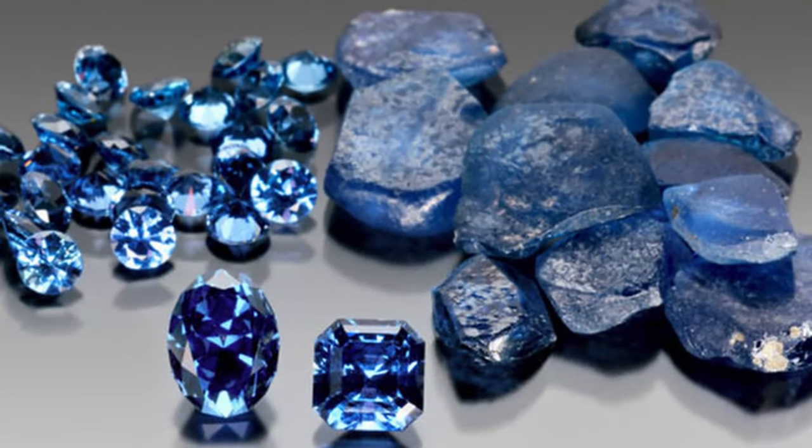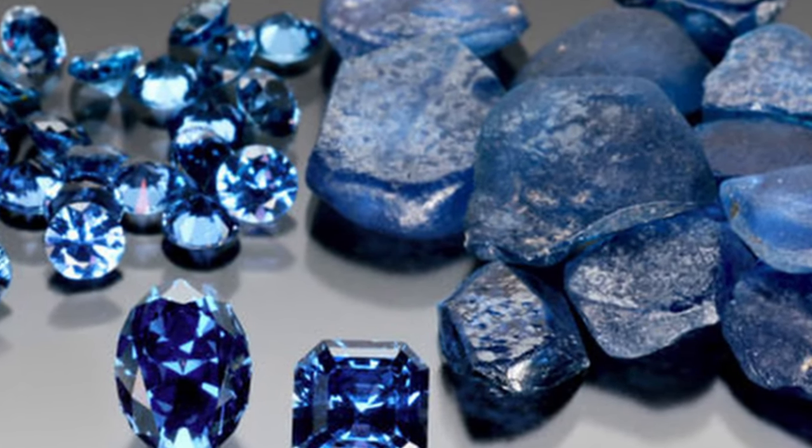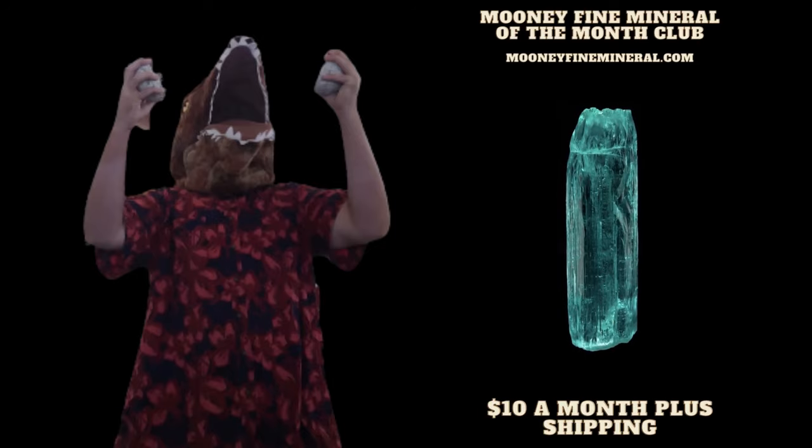In my not-so-humble opinion, as a September baby, sapphires are the very best gem. But what do you think? Let me know in the comments, and I'll see you in the next video. Cheers!